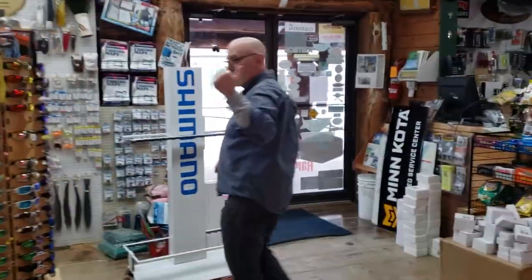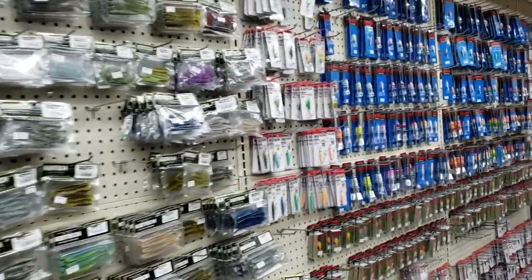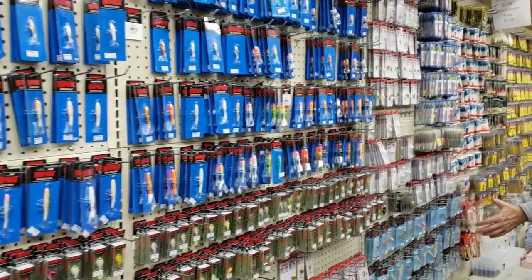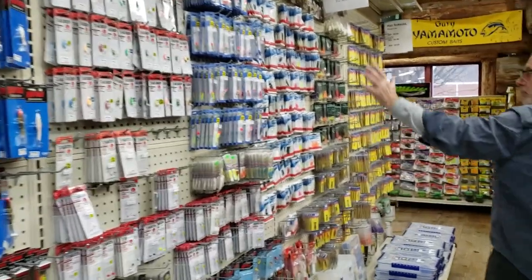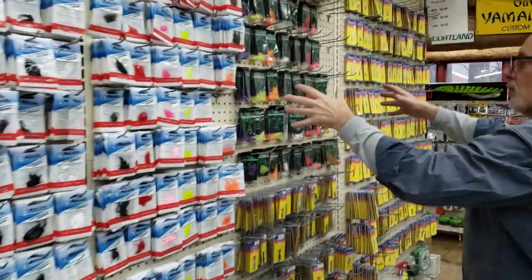Come right this way. We just walk down this aisle here, kind of do it at an angle. We've got Rapala, we've got VMC jigs, slots, teardrops, and everything else. More Rapala, we've got a full line of Mackie plastics. We've got a full line of Ross plastics.